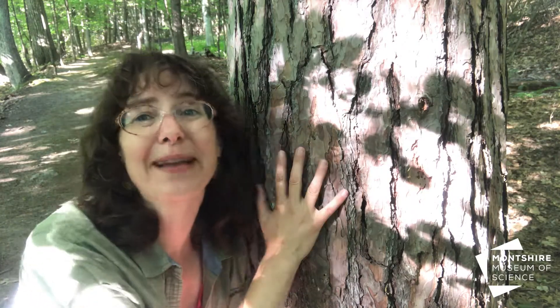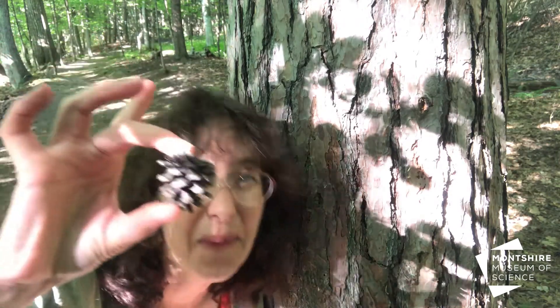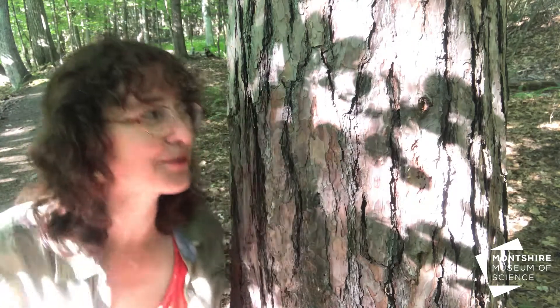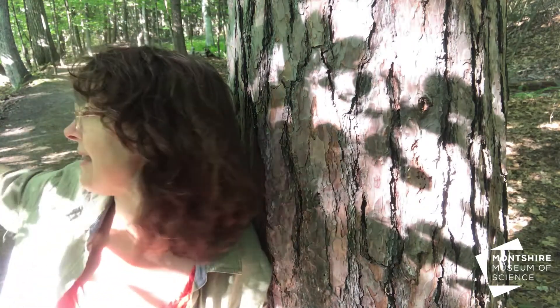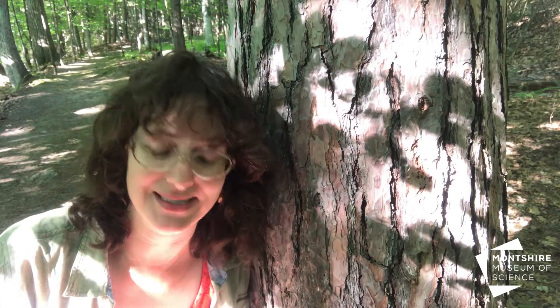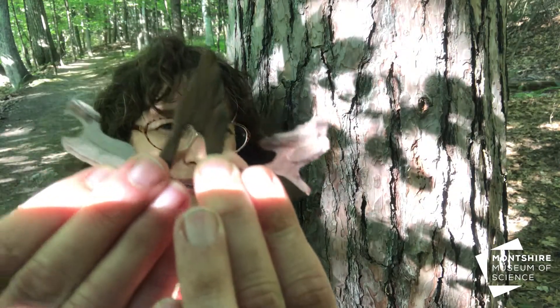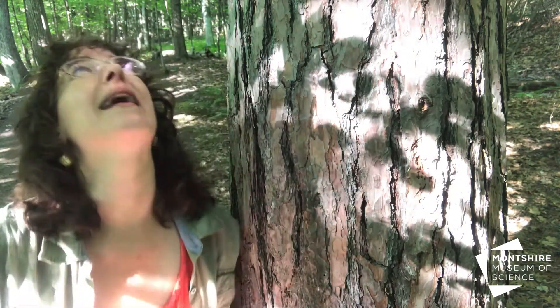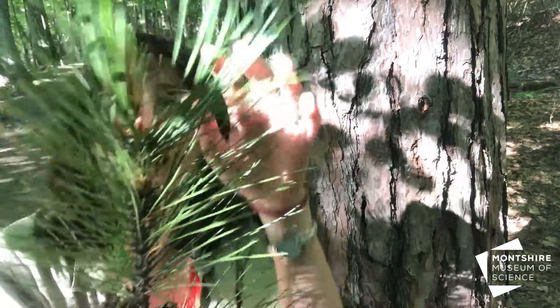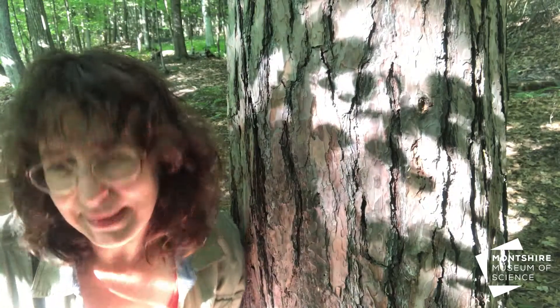Hey everyone, it's time for Montshire at Home. What we're doing today is looking at pine trees, and especially pine cones. I want to introduce you to this red pine — they're out here at the Montshire on the Ridge Trail. Red pines are really special pine trees; they have bark that looks like puzzle pieces, and way up high, the longest pine needles in Vermont and New Hampshire.